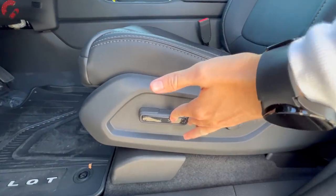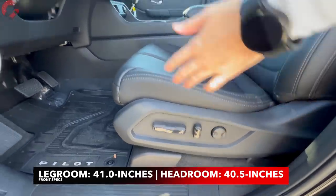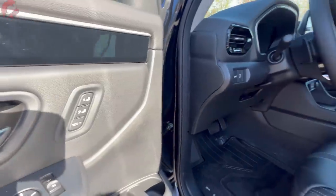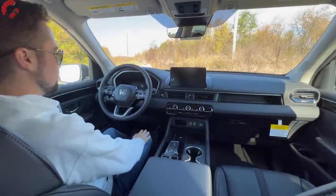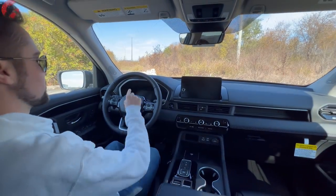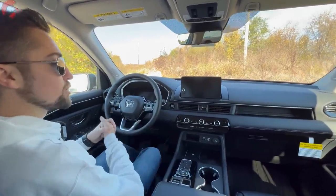The controls are 10-way power adjusting on all but the base model, with two-way lumbar support. The EX-L is where you'll begin to get memory seats. When you climb inside, you get a little animation in the gauge cluster. Let's look around at the rest of the cabin materials.